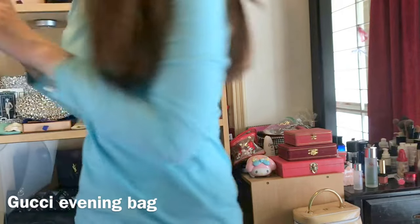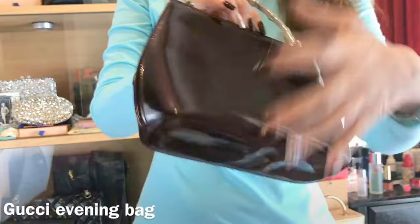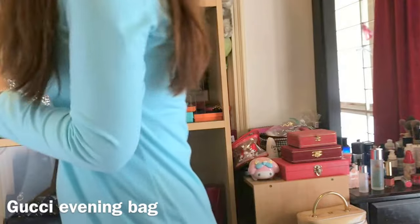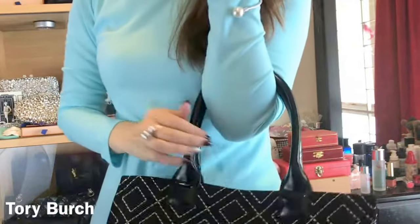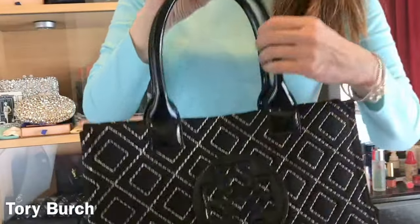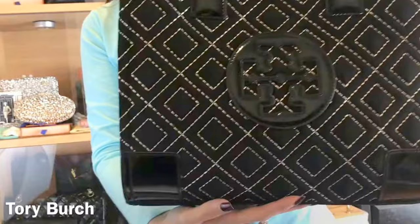From Gucci is this top handle bag — I just use it like that. It has a metal bamboo handle as you can see, and this is how it opens up. It's just an evening bag and it keeps very little. And then I have one from Tory Burch — I guess this can actually fit on your shoulder as well, but I use it more as a top handle. It's nylon and very low maintenance, so I really like this bag as well.